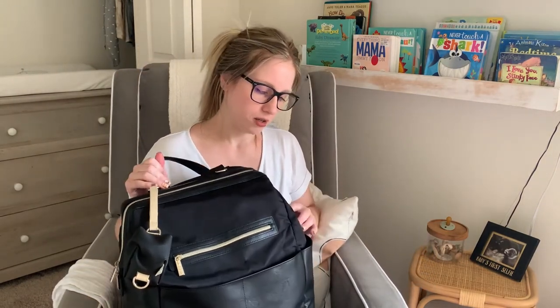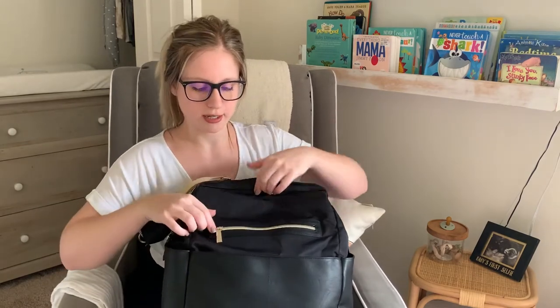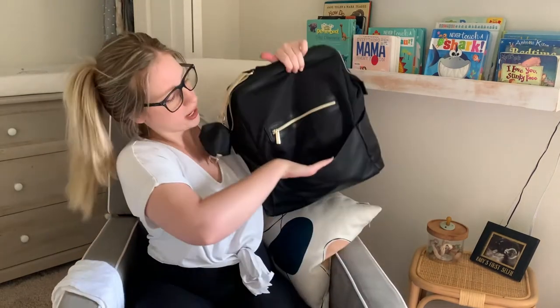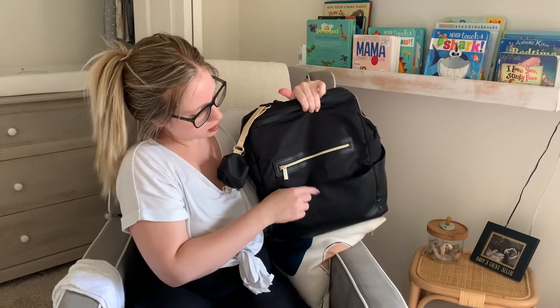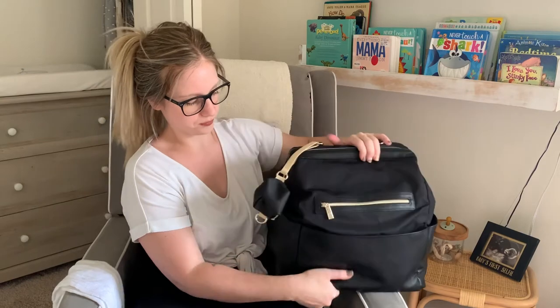This video is going to be a tour of what's in my diaper bag for two babies under two. I'll show you all the compartments first — this thing has so many, it's amazing. Starting in the front, there's a zipper right here, and then this really big pocket that magnets closed, which I really like that feature.